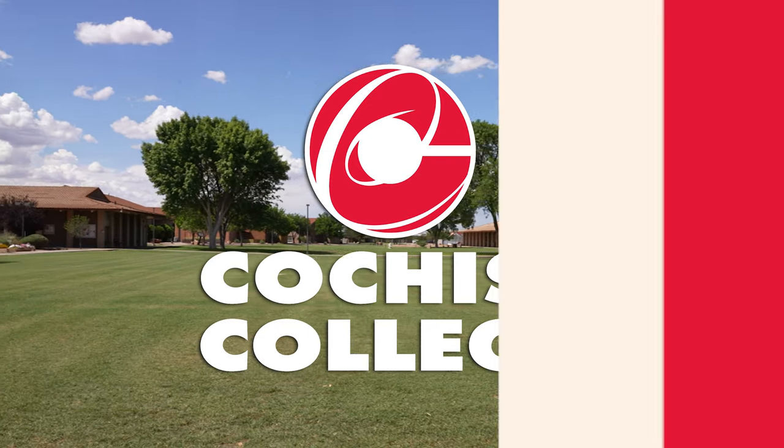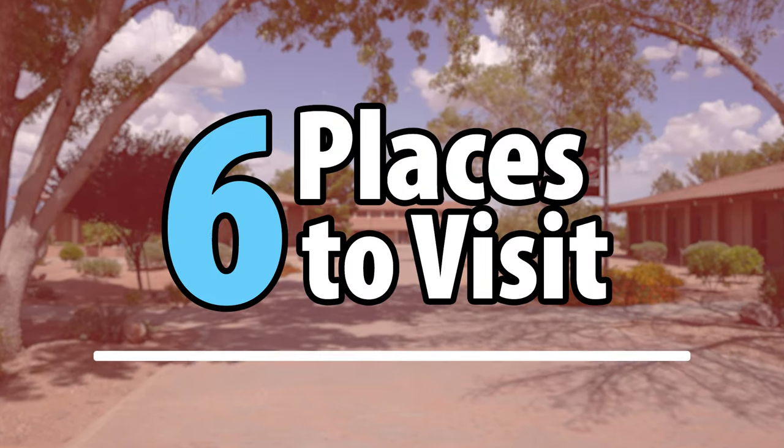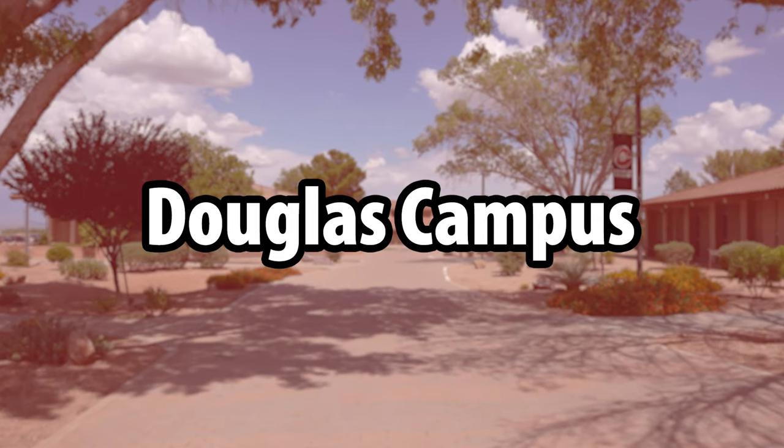Hello and welcome to Cochise College. In today's video we'll be showing you six places to visit on the Douglas campus. Without further ado, let's begin.